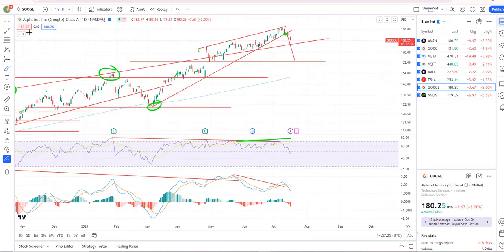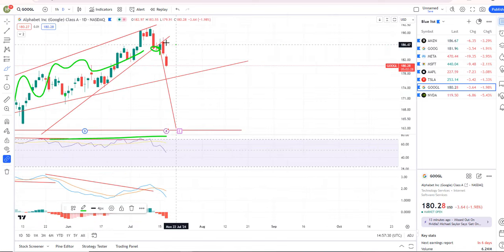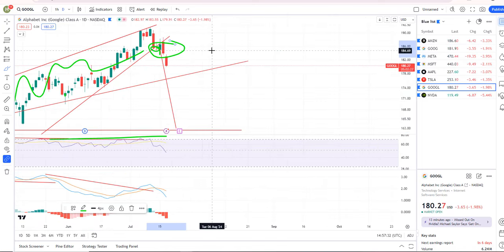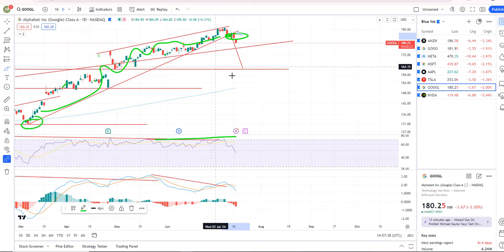Google had a bearish rising wedge — I talked about it for the last couple of weeks. The sell signal triggered yesterday and we are breaking down. The downside target on that one is about 162.50.